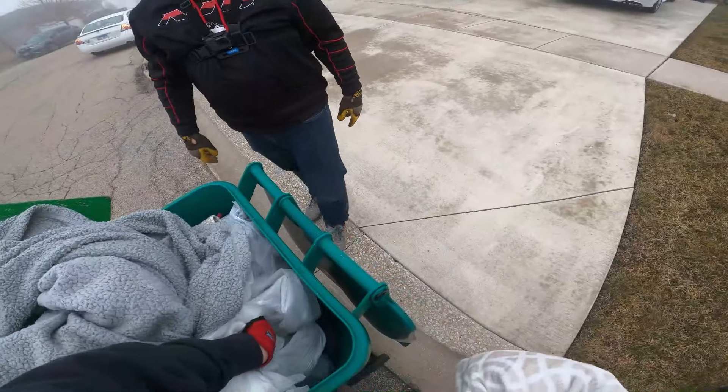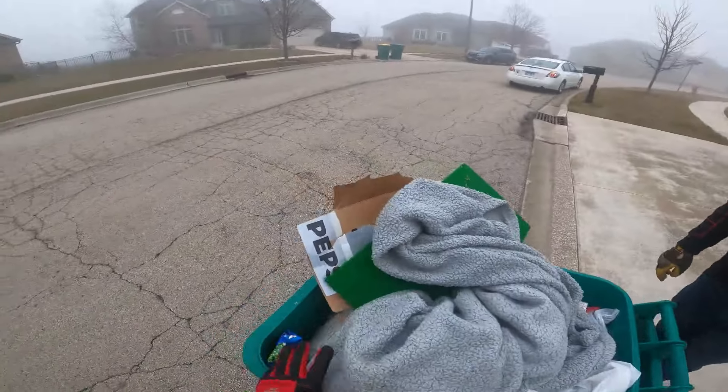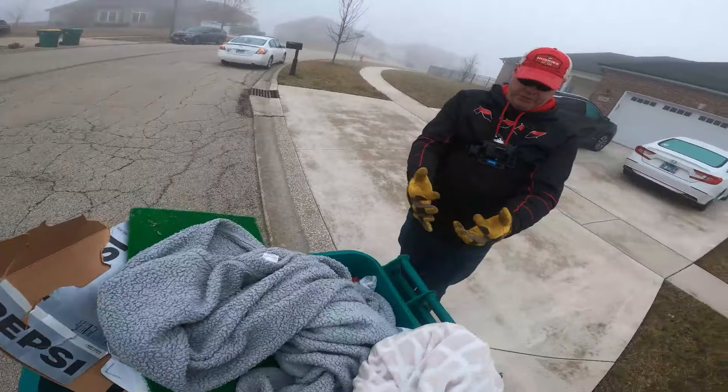This is definitely one of the ones you want your gloves on. Yes — this is why you always wear gloves, and that's the trash tip for this week. The trash tip of the day.